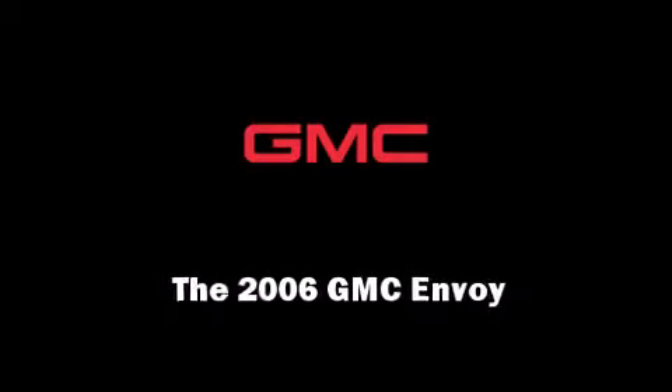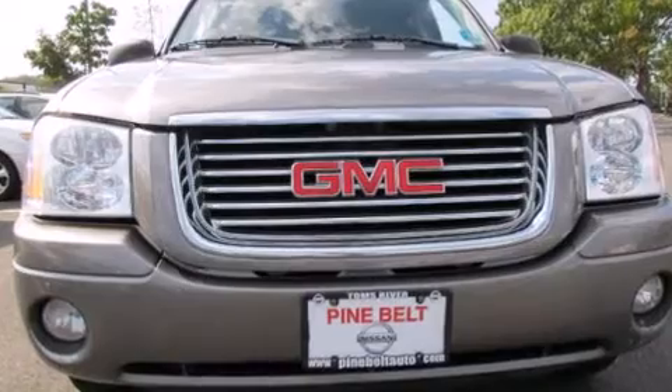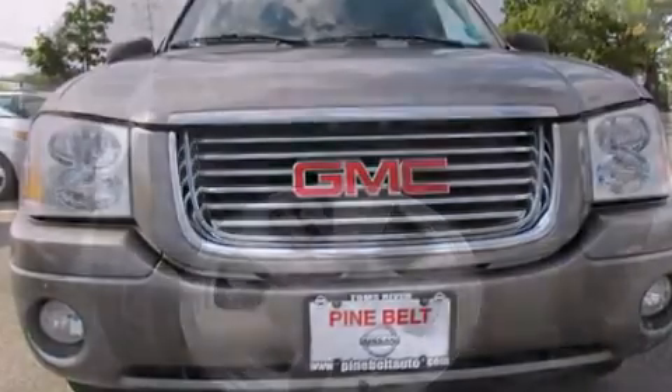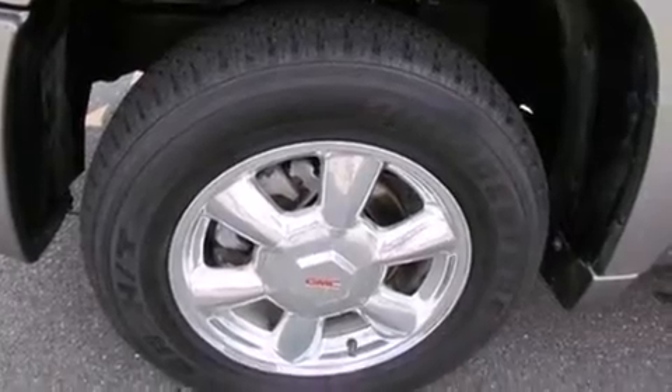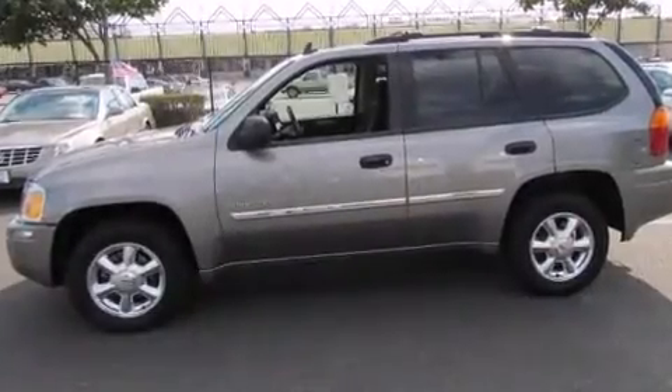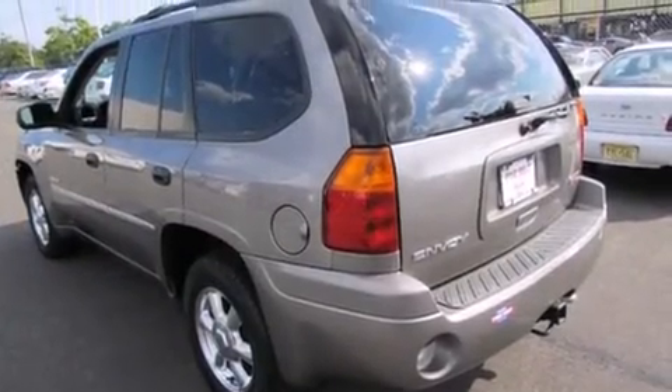Introducing the 2006 GMC Envoy. Under the hood you'll find a six-cylinder engine with more than 270 horsepower, providing a smooth and predictable driving experience. Four-wheel drive allows you to go places you've only imagined.